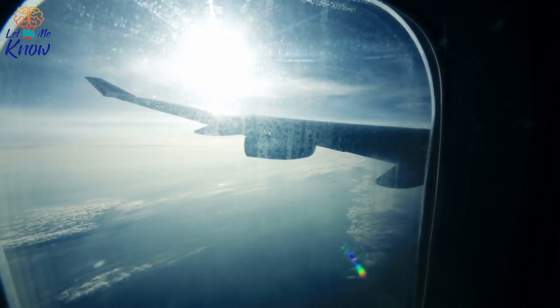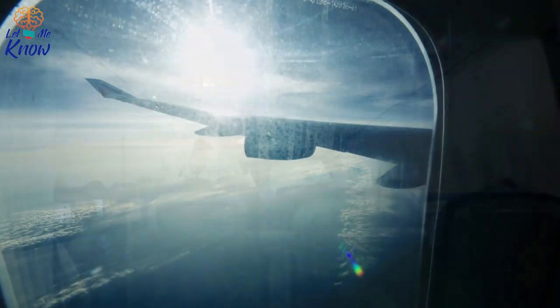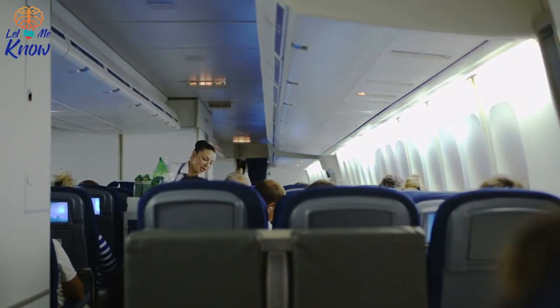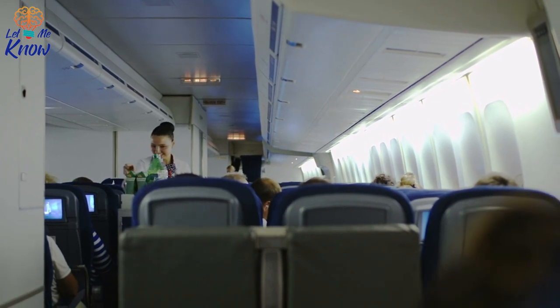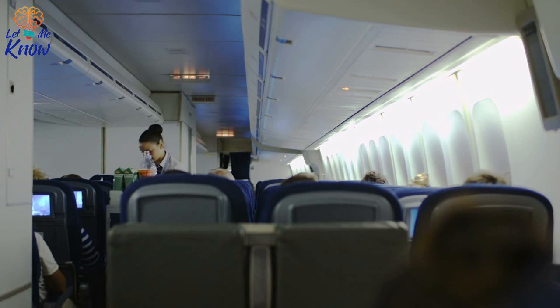So why then do we have to move our seats to the upright position? There are plenty of logical reasons why this might be the case. An obvious explanation would be that it's for the comfort of fellow passengers during the flight's most stressful period. But this isn't so.